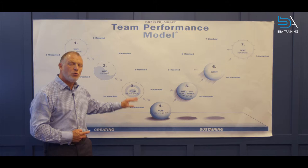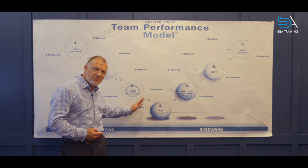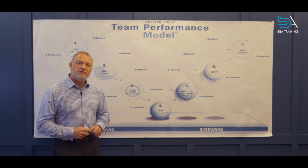It gives clear indications and direction as to what to do when you get stuck, and at some stage most teams get stuck — and they often get stuck in these stages. Working with the team, we help them move through what we sometimes call the Bermuda Triangle of around what, how, and who.